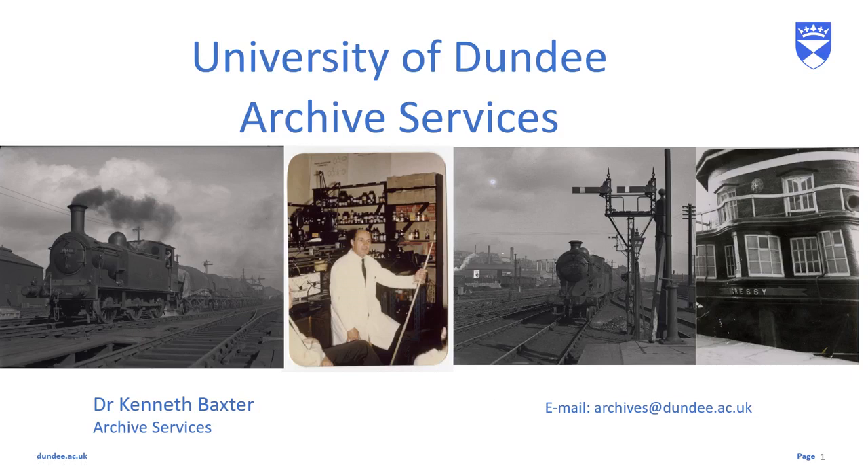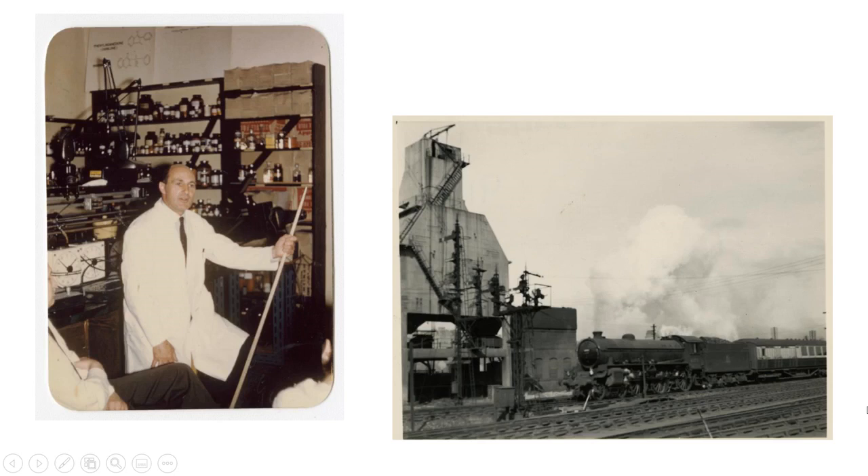Hello everybody, it's Kenneth from the Archives here with another video where I'll be dipping into our collections and looking at local history. In today's video I'm going to be talking about some photographs that are in a collection you might not expect to find them in — the papers of Dr James F. Reilly.